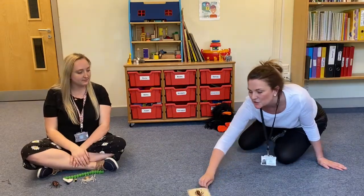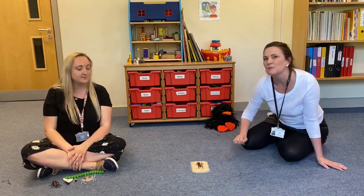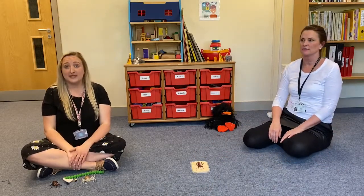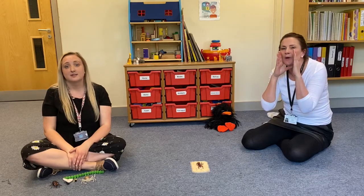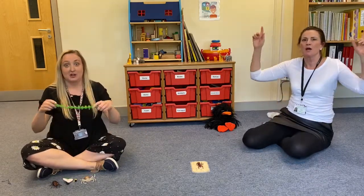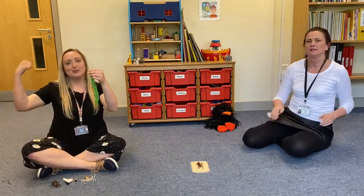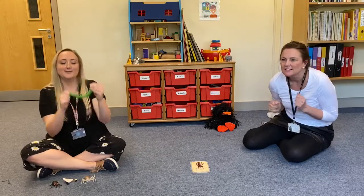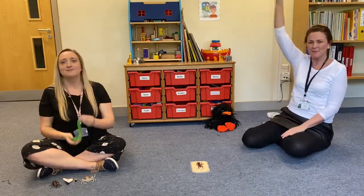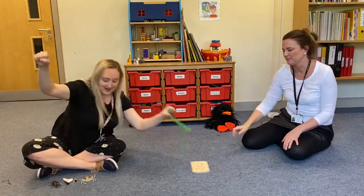Ant is stuck in the puddle. Who can help this bug get out? Let's give Super Worm a shout! Super Worm is super long, Super Worm is super strong. Watch him wiggle, see him squirm, hip hip hooray for Super Worm!